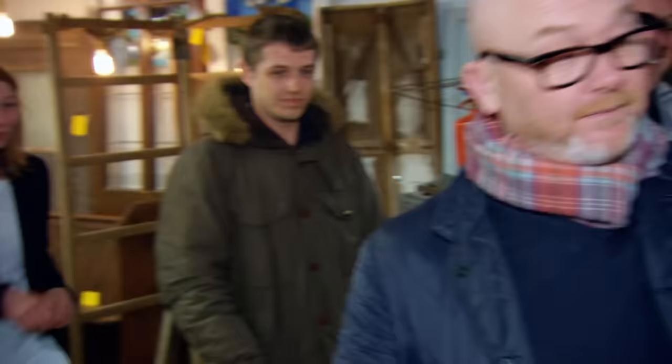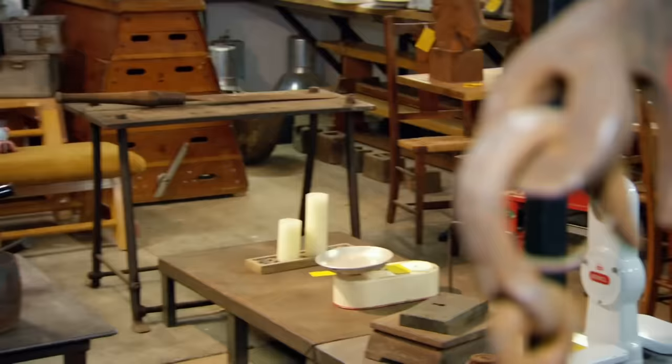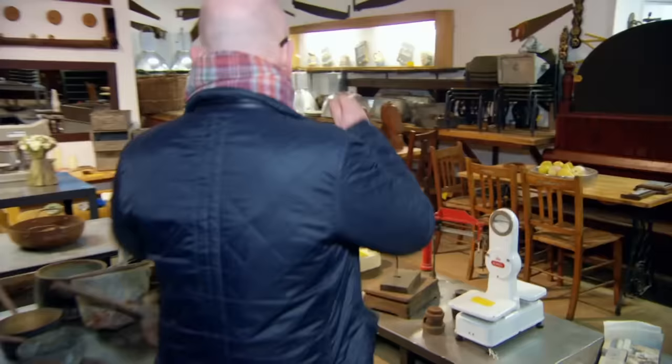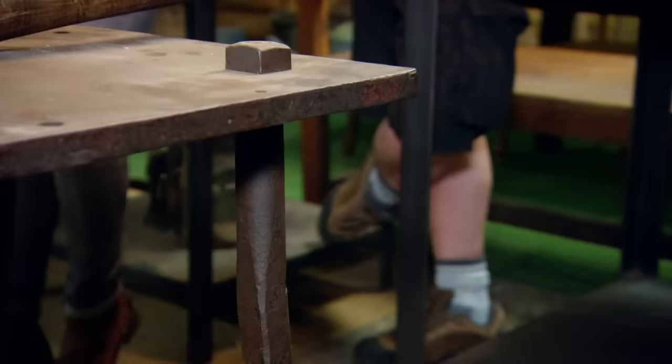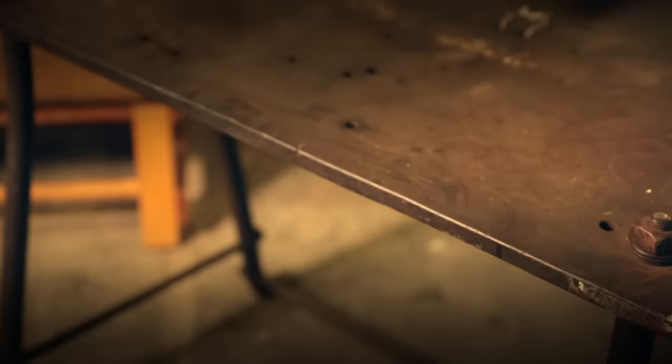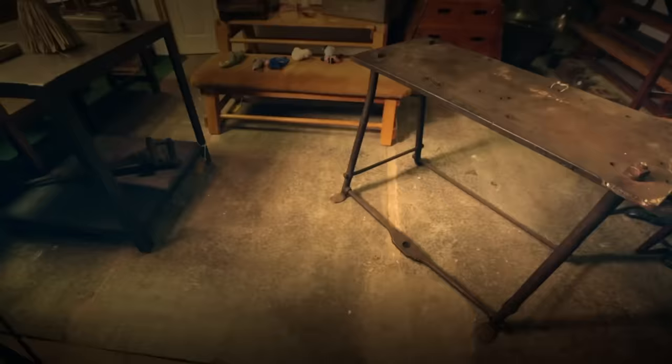Drew spots something he likes hugely — a cast and wrought iron work table, like a blacksmithing bench or engineer's bench, but a really old one. By the manufacturing method and style of the feet, he thinks it's from around 1810 to 1820. This cast-iron table, made for a blacksmith or metalworker, dates from around the 1800s when Britain's Industrial Revolution was at its peak. It's a heritage piece and could be worth around £600. It's an absolute fabulous thing — and that's why we wander around the country, to find pieces like that.